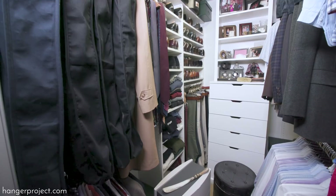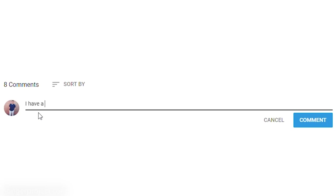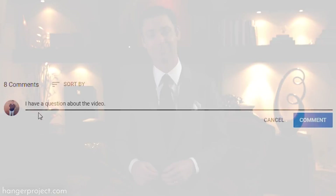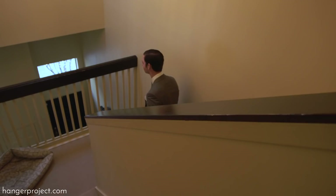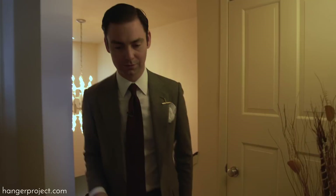Your closet is one of the first places you go in the morning and one of the last places you see at the end of the day, so it's nice to have it be not just a place to store your wardrobe but also a sanctuary you enjoy spending time in. If you have any questions or comments please ask them in the comment section below — I get back to all those questions personally. Now let's go upstairs and see my closet.